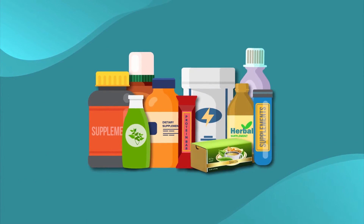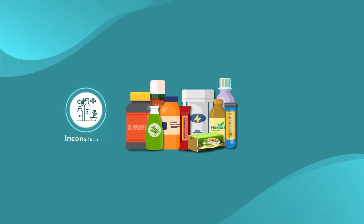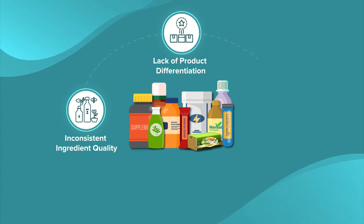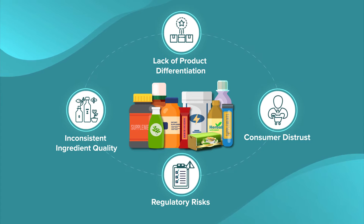Functional food and beverage and dietary supplement companies face challenges related to inconsistent ingredient quality, lack of product differentiation, consumer distrust, and significant regulatory risks.